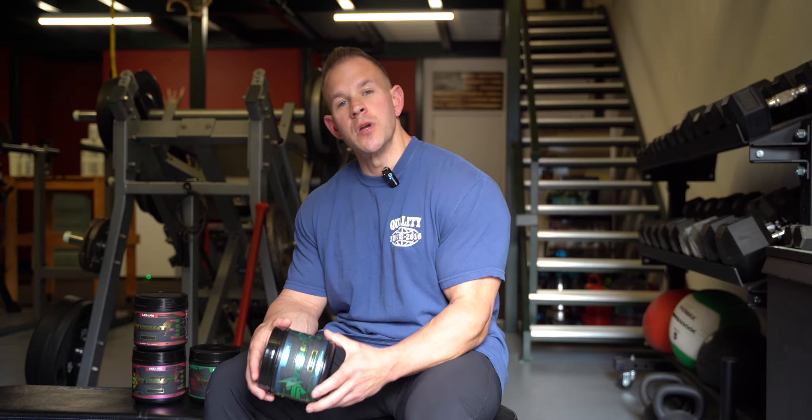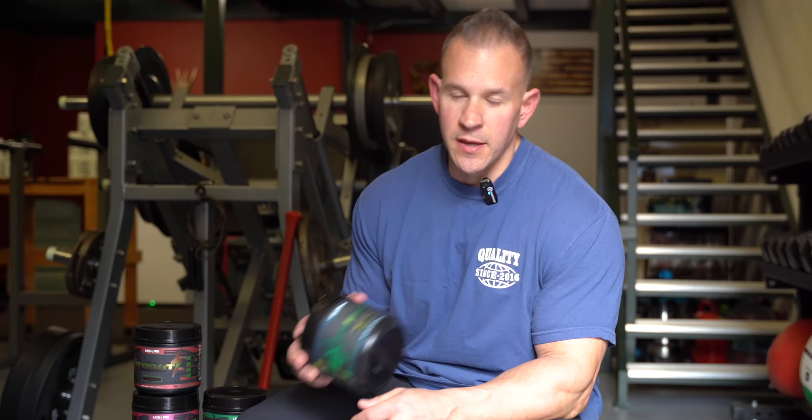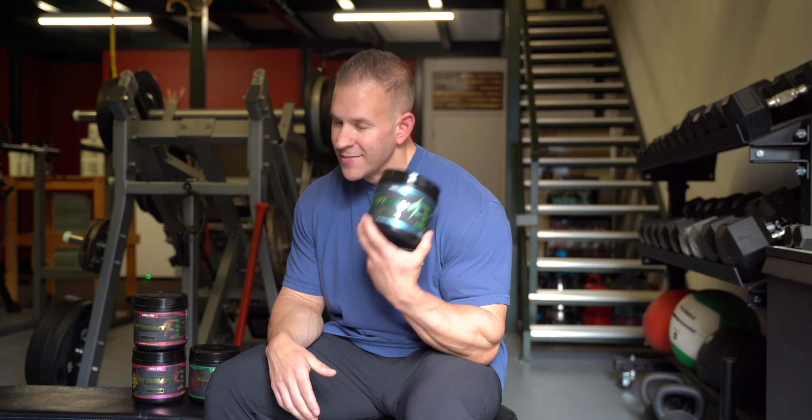Nine Volt — our newest pre-workout to the Leica Pro line — and it's not what you think. We've always been big on low stim, zero stim, but this is high stimulant.